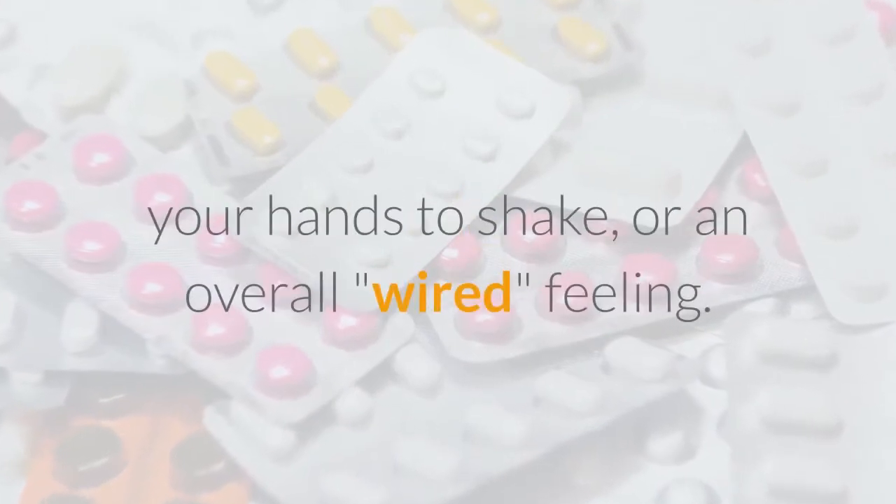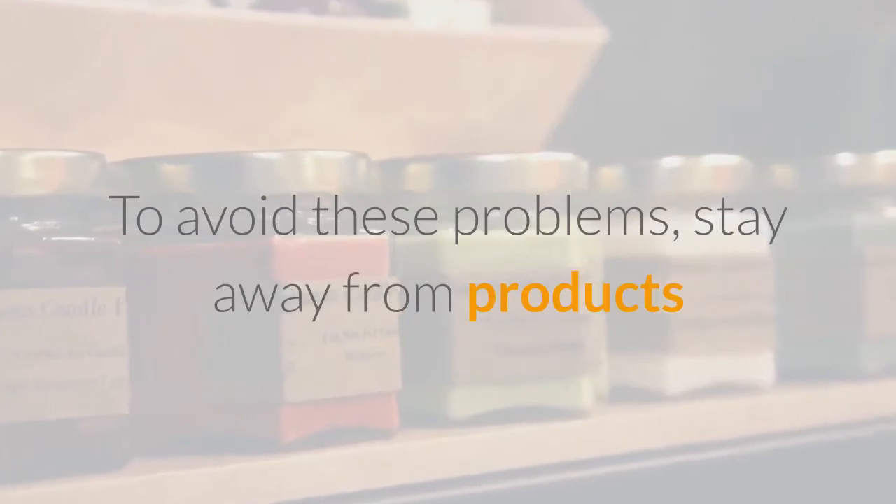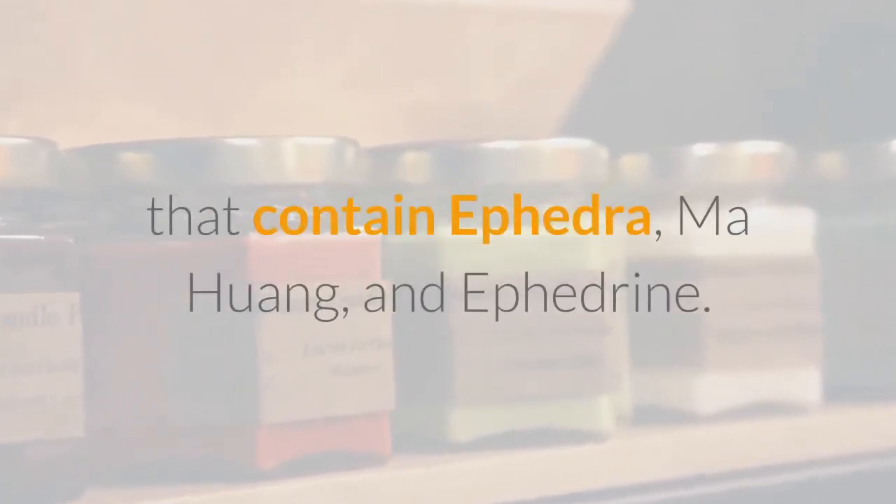Some diet pills will cause your heart to race, your hands to shake, or an overall wired feeling. To avoid these problems, stay away from products that contain ephedra, ma huang, and ephedrine.